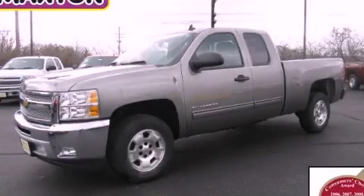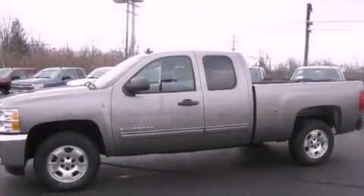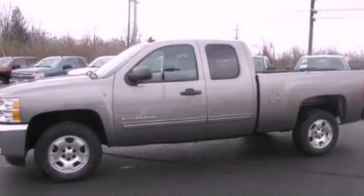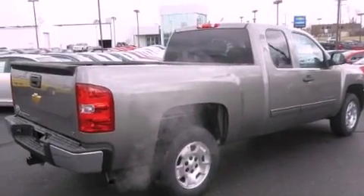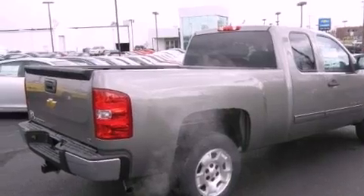This is a brand-new 2013 Chevrolet Silverado 1500. It has the power to move what you need and the look too. It has a 5.3-liter 8-cylinder engine and an automatic transmission.